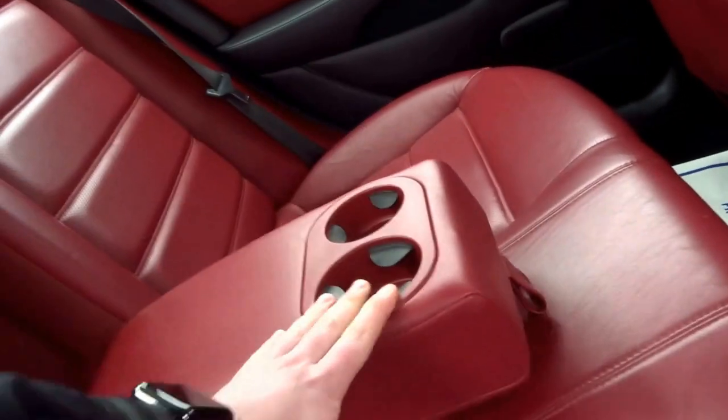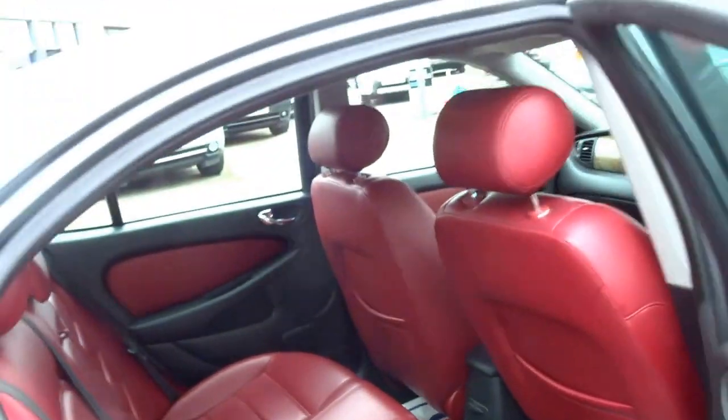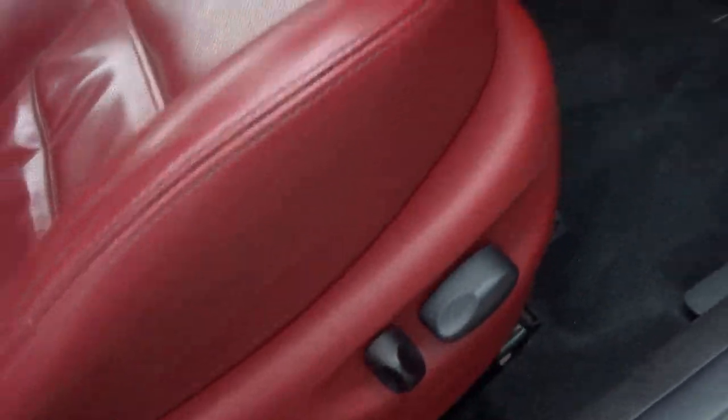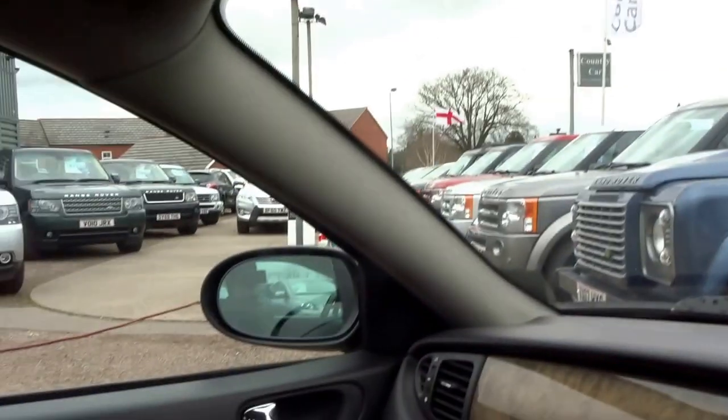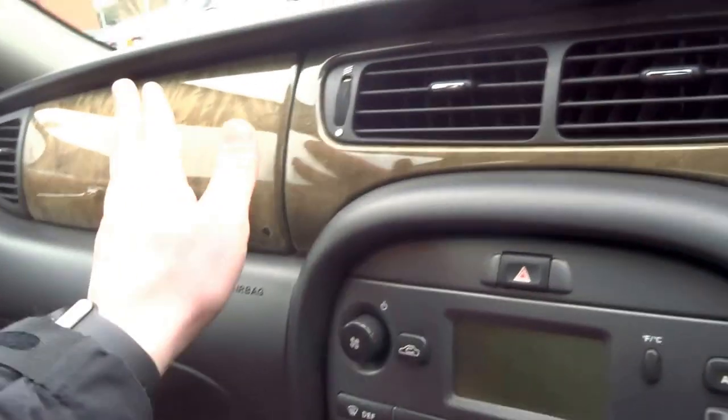On the inside you've got this oxblood red leather central armrest and two cup holders. There are electric seats in the front. The vehicle also has folding door mirrors and a walnut veneer dash, which looks very good with the red leather.